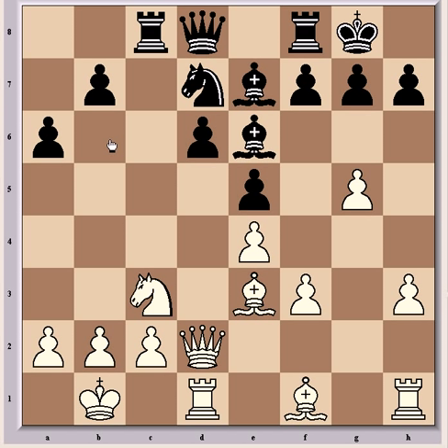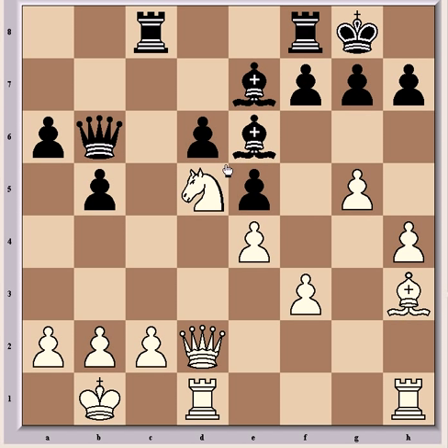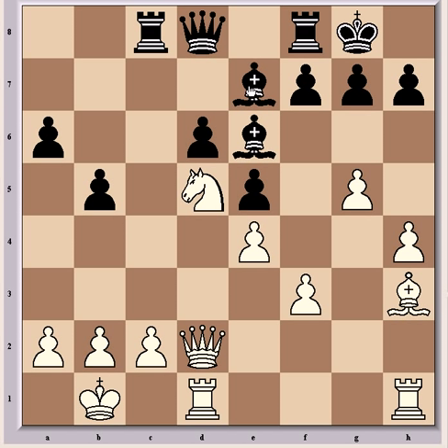Bulbocan continued with Nd7, because the knight wasn't doing that much on c5 — it was blocking the action of the rook on c8 — so Bulbocan aims to reroute it into the game via b6. Fischer continued with his pawn storm h4, and Bulbocan answered with b5. Now Fischer had the idea of exchanging light-square bishops to emphasize black's weak light squares with Bh3. So Bulbocan traded with Bxh3. If instead Nb6, now comes Bxb6, Qxb6, and Nd5 — a very nice shot, because there's no Bxd5 or black is losing the exchange with Bxc8.